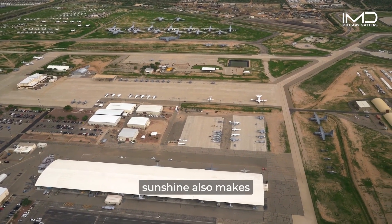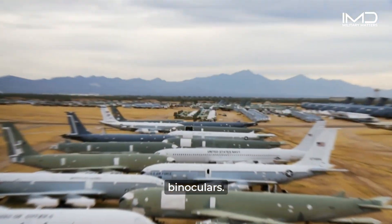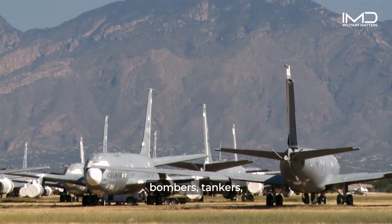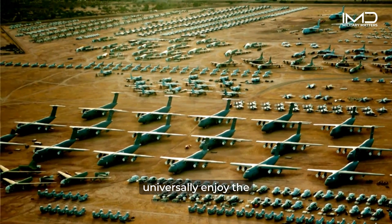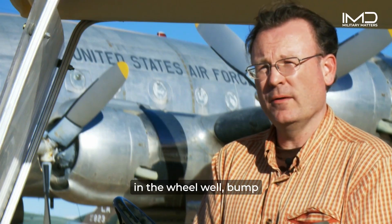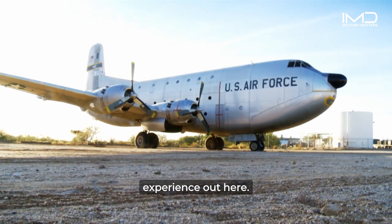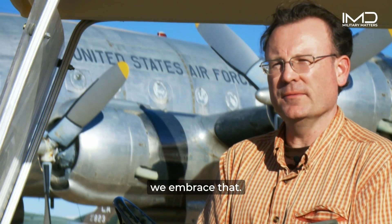That year-round sunshine also makes this an ideal location for people to come visit and experience Air Force history in person. Normally when someone wants to get a good look at military aircraft, they have to do it through binoculars. But here at the Boneyard, you can get up close and personal with everything from fighters, bombers, tankers, and lifters — just about everything the Air Force has flown in the last half century. Our visitors almost universally enjoy the sense of adventure they feel coming out here in the desert. We don't rope off our airplanes outside — people are free to get up and stick their head in the wheel well, bump their heads on a propeller, trip over a tie-down cable, or run from rattlesnakes. One of our taglines is 'where you can touch history,' and we embrace that.